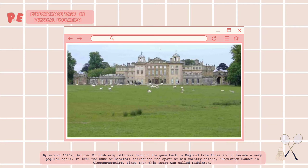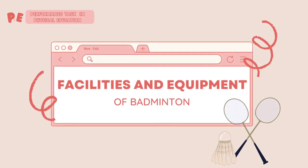In 1873, the Duke of Beaufort introduced the sport at his country estate, Badminton House, in Gloucestershire. Since then, this sport was called Badminton. And now let's proceed to the facilities and equipment of badminton.